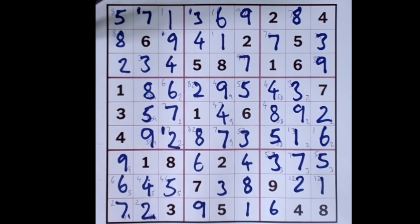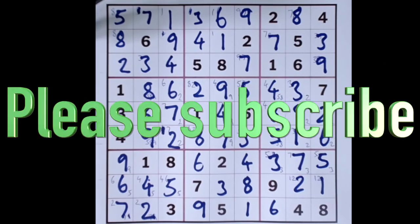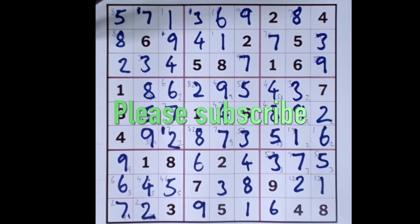A nice easy one really for a hard level puzzle. Thank you very much — I hope you enjoyed that and hope you didn't get stuck yourself. If you did, now you see what to do. Please subscribe to the channel and I hope to see you again tomorrow or whenever. Thank you, bye bye!